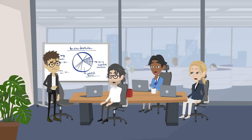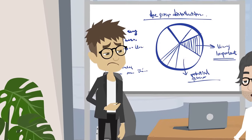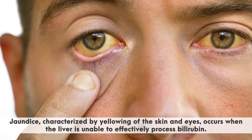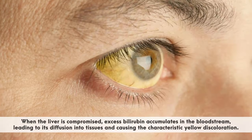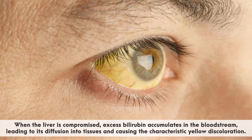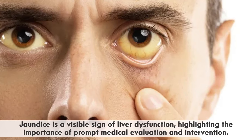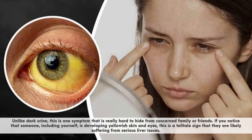Unfortunately for John, he keeps these concerns to himself. He also has many more symptoms that are more noticeable to others. One symptom of a liver gone bad that is really hard to keep to yourself is jaundice. Jaundice, characterized by yellowing of the skin and eyes, occurs when the liver is unable to effectively process bilirubin. When the liver is compromised, excess bilirubin accumulates in the bloodstream, leading to its diffusion into tissues and causing the characteristic yellow discoloration. Jaundice is a visible sign of liver dysfunction, highlighting the importance of prompt medical evaluation and intervention. Unlike dark urine, this is one symptom that is really hard to hide from concerned family or friends.